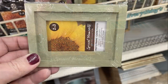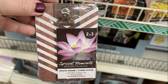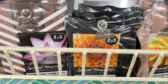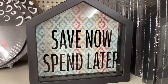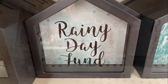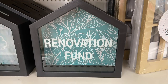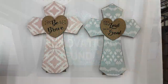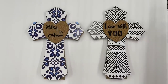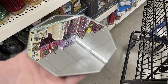They restocked miniature frames with clips on the top for two-by-three inch photos — those are down near the larger picture frames. They also had banks shaped like houses back in — four different ones like 'Rainy Day,' 'Save for Tomorrow,' and 'Renovation Fund.' Then they had new crosses, four in all, with cork hearts on the front with different sayings.